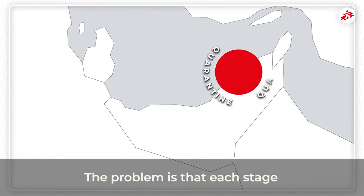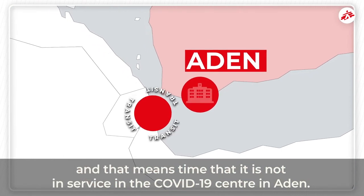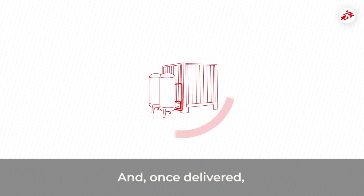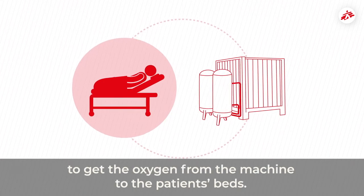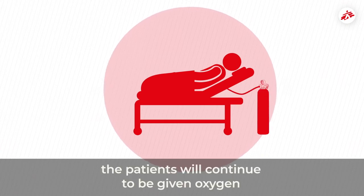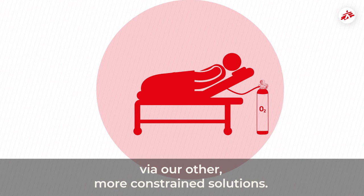The problem is that each stage means time in quarantine, and that means time that is not in service in the COVID-19 centre in Aden. And, once delivered, it takes a week for the machine to be installed, along with the piping system necessary to get the oxygen from the machine to the patients' beds. During that time, the patients will continue to be given oxygen via our other, more constrained solutions.